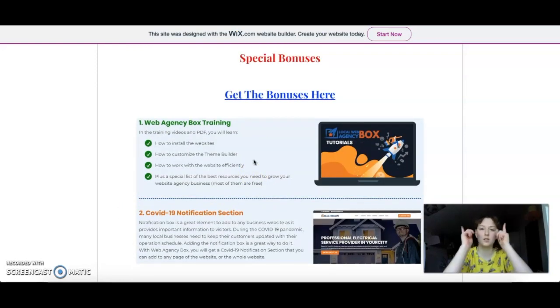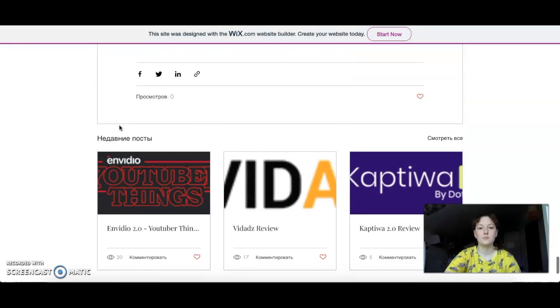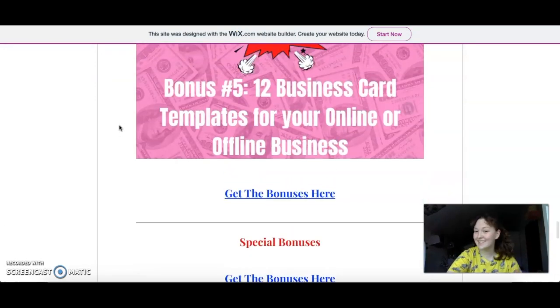Then we have the special bonuses from the vendor. The first is Web Agency Box training — you'll get tutorials on how to install the websites, how to customize the theme builder, how to work with the website efficiently, plus a special list of the best resources you need to grow your website agency business, most of them free. Then there's a COVID-19 section where visitors to your website can click and get information about the disease.